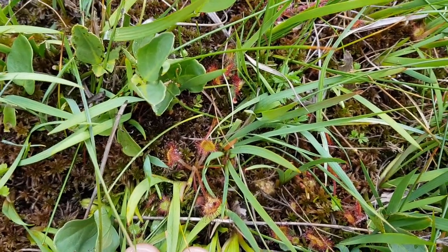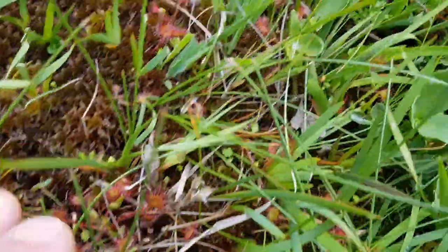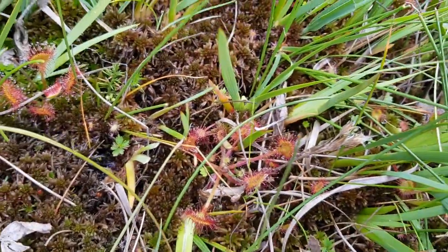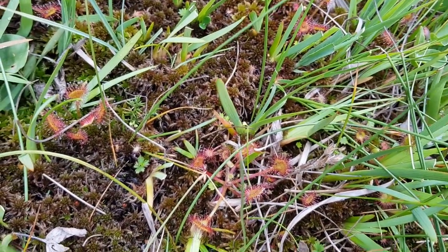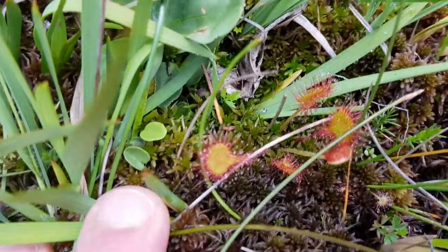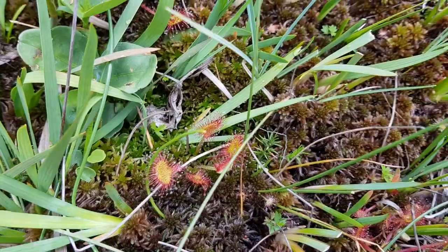There you go — that is Drosera rotundifolia, growing on a heap of sphagnum, in the middle of nowhere. I wonder if that might even be a hybrid with Intermedia, perhaps.